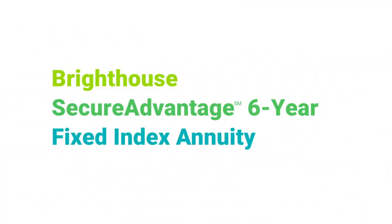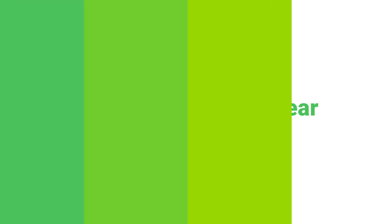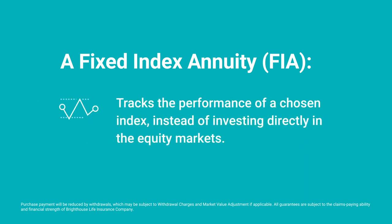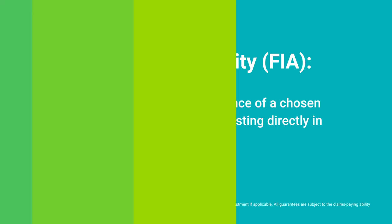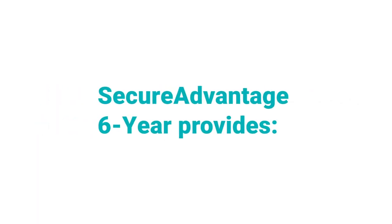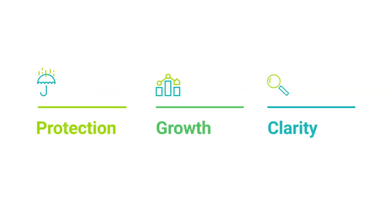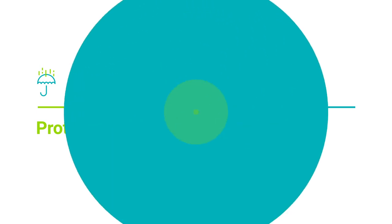That's why we've introduced the Bright House Secure Advantage Six-Year Fixed Index Annuity. A fixed index annuity like Secure Advantage Six-Year may appeal to those close to retirement because their purchase payment is 100% protected against market downturns. Secure Advantage Six-Year is designed to provide the protection, growth opportunity, and clarity you need. Let's take a closer look.